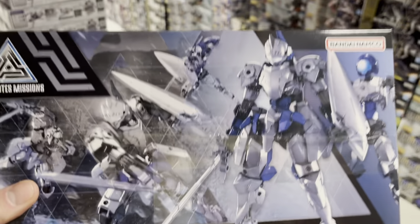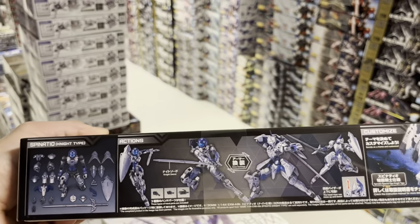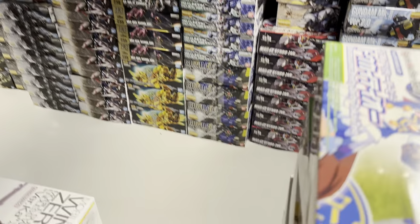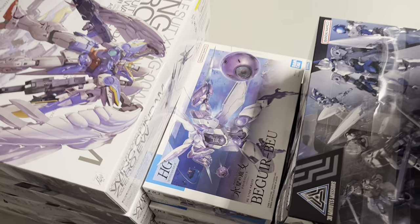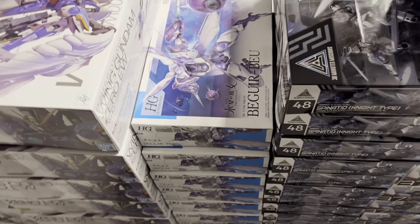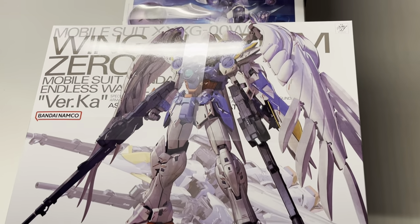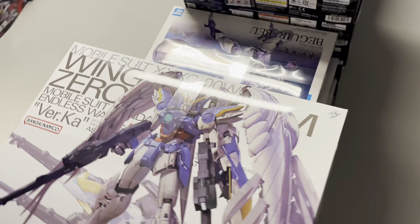Then we got the Spinatio Knight — finally back from 30 Minutes Missions. This just looks so great. And people have been asking for this one — Beguir-Beu from Witch of Mercury is back.